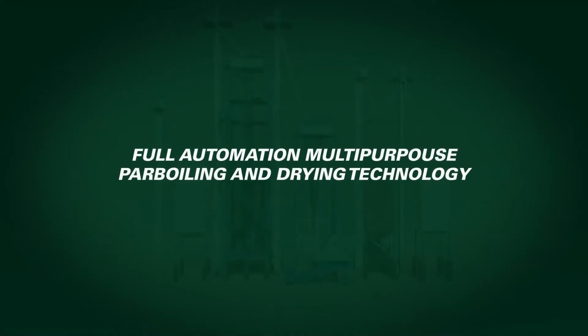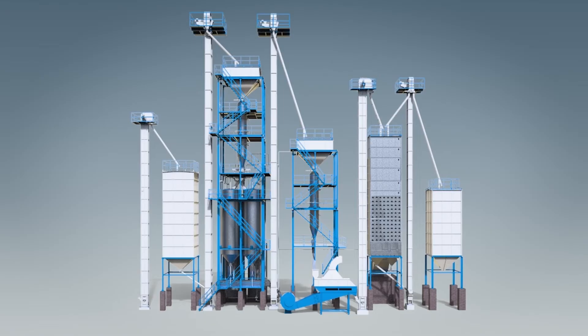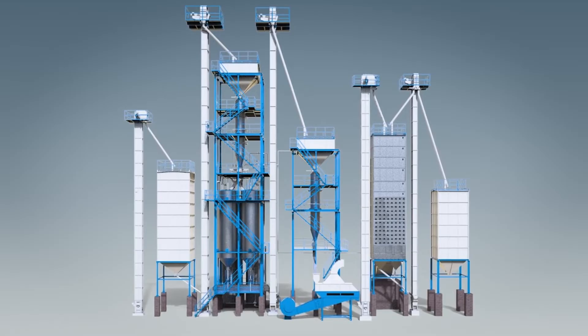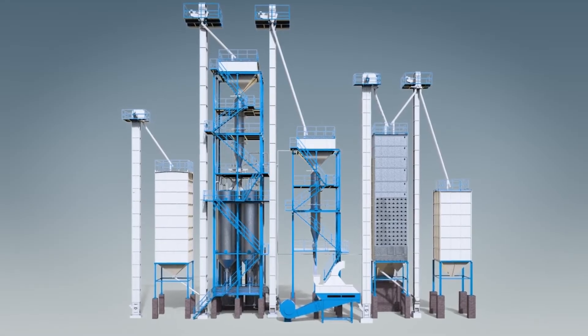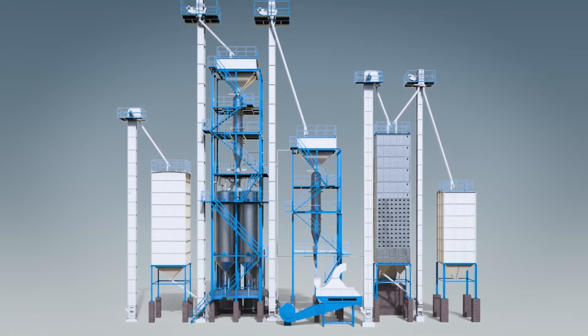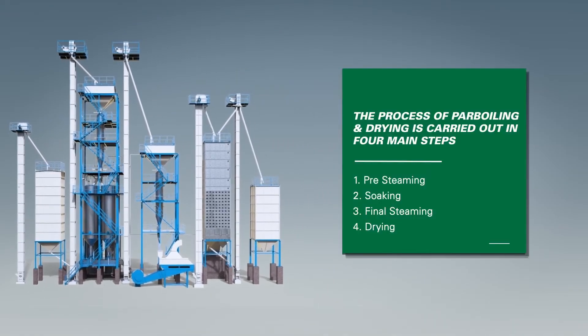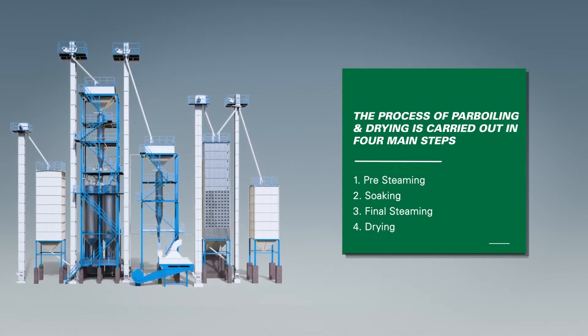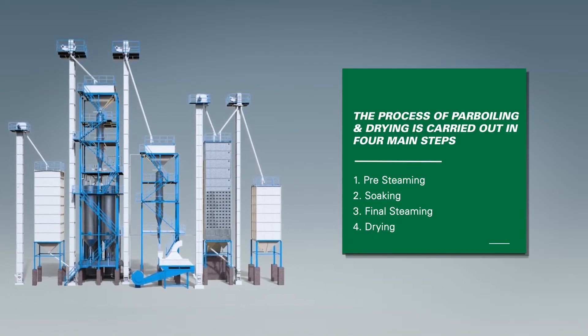AGI MillTech full automation multi-purpose par-boiling and drying technology. AGI MillTech's par-boiling system can produce even color grains of uniform quality. Our par-boiling system ensures that the nutritional value is locked in and improves cooking quality. The process of par-boiling and drying is carried out in four main steps: 1. Pre-steaming, 2. Soaking, 3. Final steaming, 4. Drying.